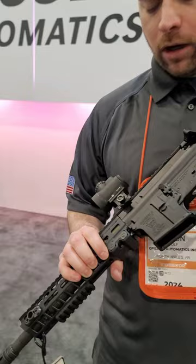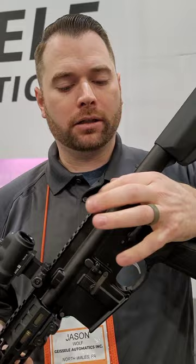Our bolt carrier group, which is obviously the engine of the car, so to speak. Our airborne charging handle. Lightweight, very reliable. Thank you, man.